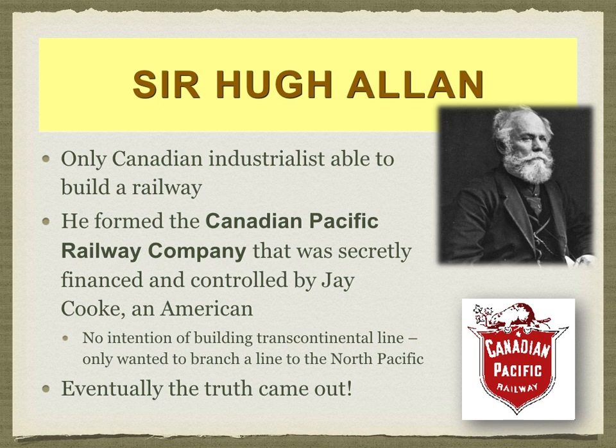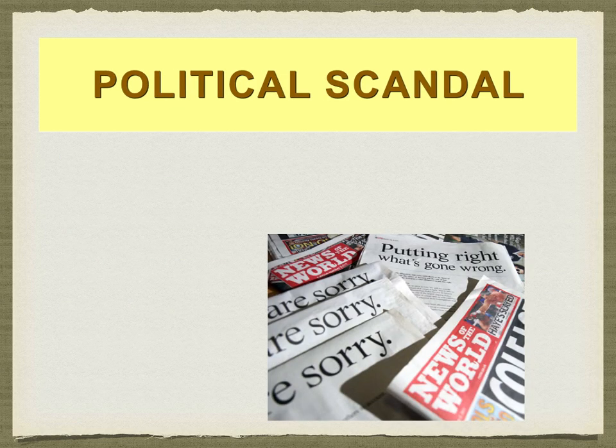That person would be Sir Hugh Allen — apparently the only able Canadian industrialist who was able to build a railway. Hugh Allen had formed a company called the Canadian Pacific Railway, but Hugh Allen did not actually have the money he claimed to have. The money was actually coming from an American — Jay Cooke. Jay Cooke had no interest in creating a Canadian railway. He wanted to build a railway across northern Canada so it would be a branch of the greater American transcontinental railways. Even back in the 1800s, the truth would come out — and that would be a very big political scandal.